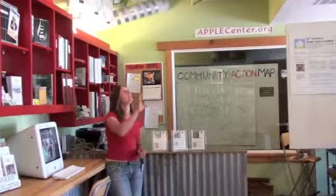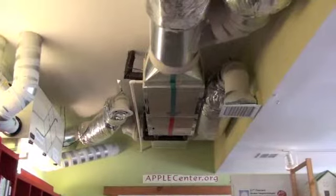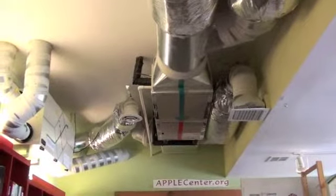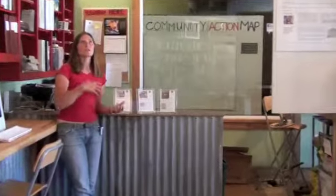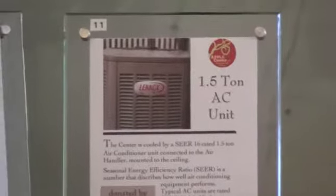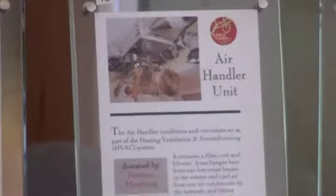We also installed an air handler for heating and cooling. In the wintertime it draws heat off of our hot water heater — the hot water heater has pipes that run into it, the heat is exchanged with the air, and it's blown into our space. In the summer it's hooked to an air conditioner to cool the space. This equipment is designed much smaller than what you'd typically see in a space this size, which allows for greater energy efficiency.